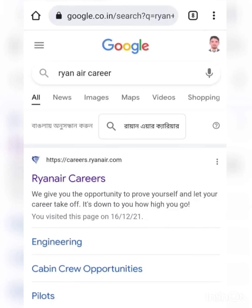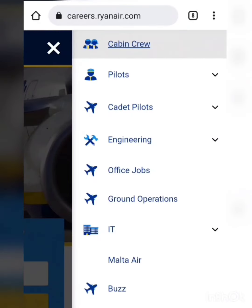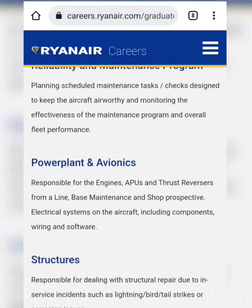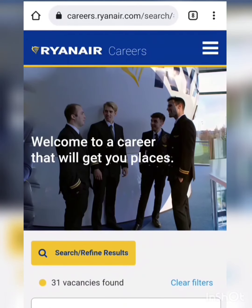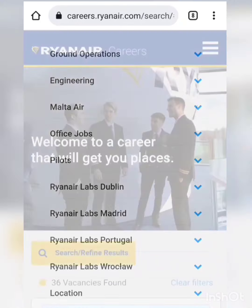We will open up the very first link and then click on the drop-down menu and select our department — mainly the engineering department. Now we'll scroll down and click on Apply Now. We can refine our jobs with the keyword 'mechanic' and click on Refine.